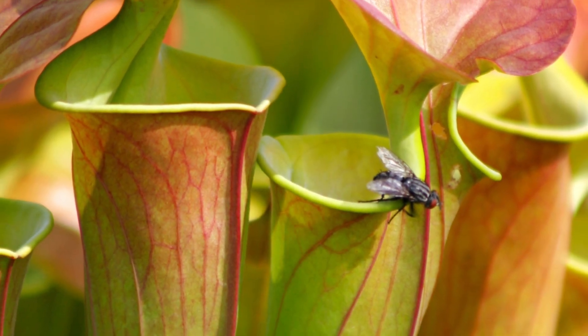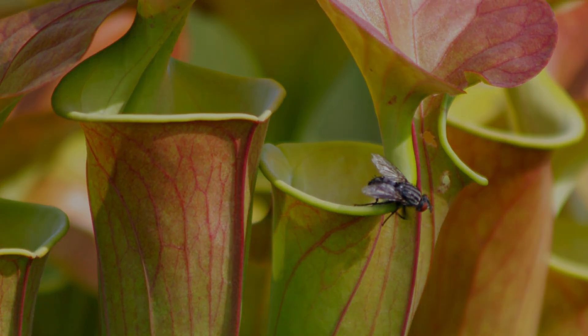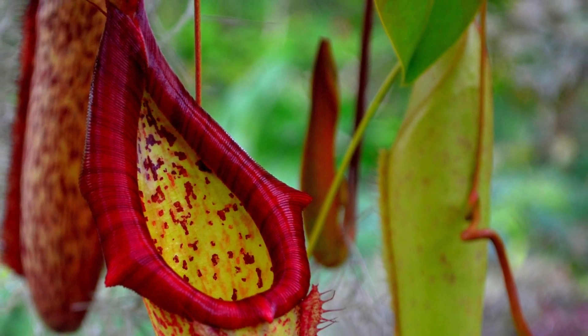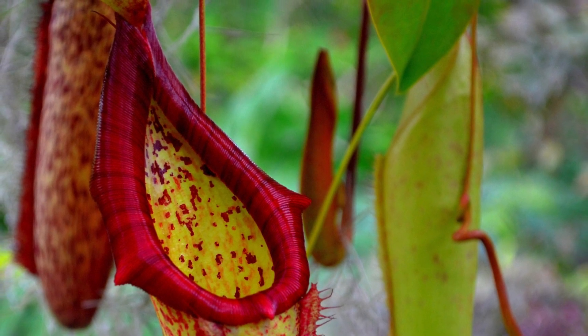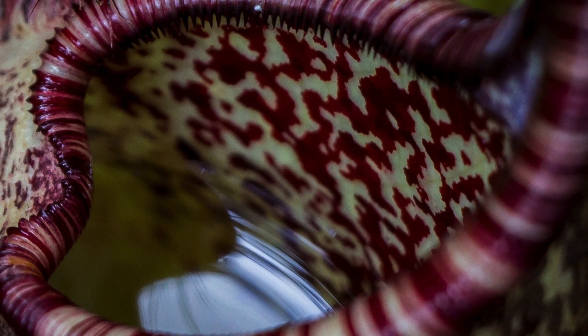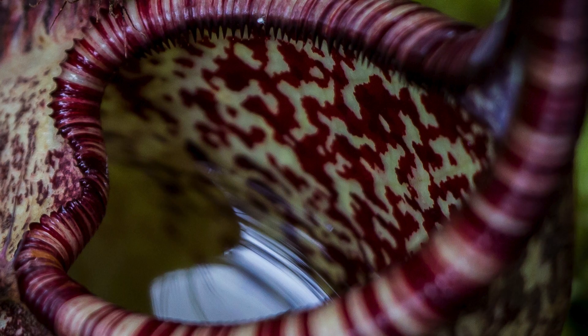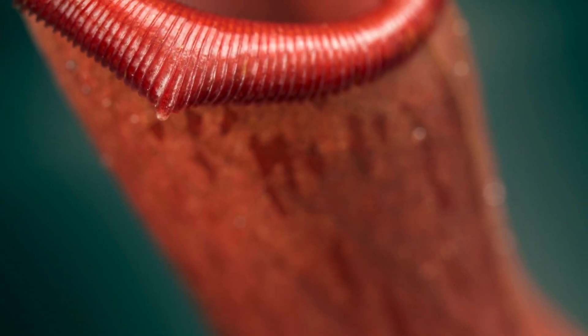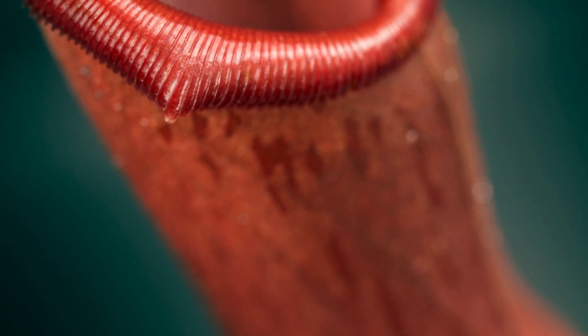But the real magic happens when the insect takes the bait. The rim of the pitcher is incredibly slippery, causing the insect to lose its footing and fall into the trap. Inside, the walls are coated with a waxy substance that prevents any chance of escape. Downward-pointing hairs and smooth surfaces ensure that the prey is trapped once inside for good.